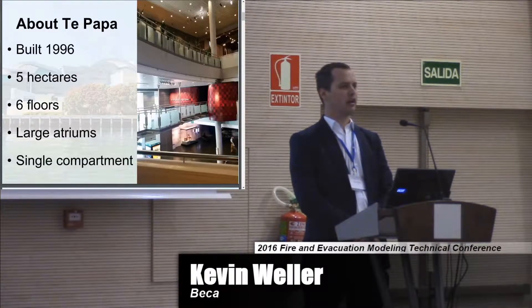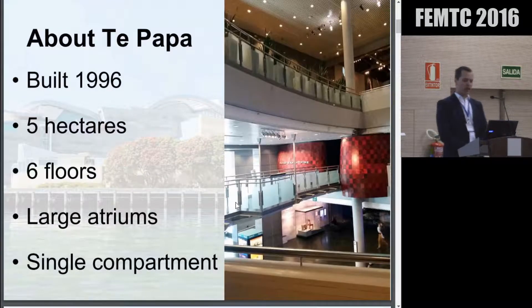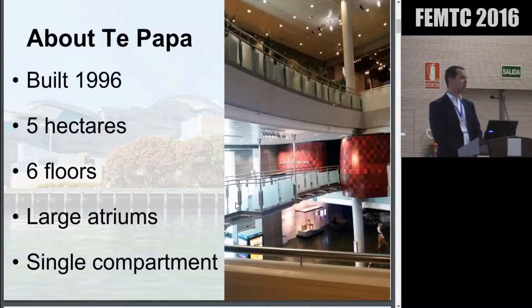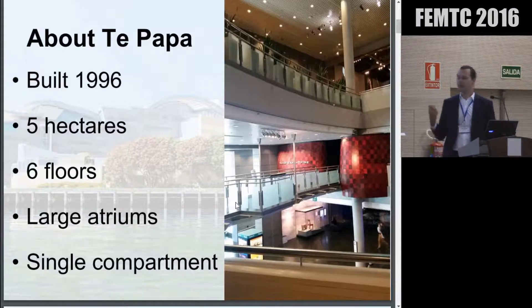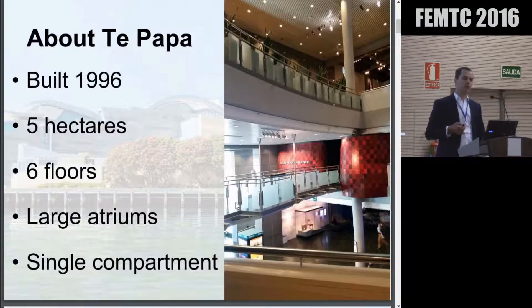So I thought I'd talk today a little bit about how fire engineering and how we look at buildings has changed. The building was designed and built about 20 years ago, and the fire engineering environment we work in has changed a lot in that time. Te Papa has about five hectares or 12 acres of floor space, mostly occupied by exhibition space and function centres, spanning over about six floors. All floors of the building are connected by a number of large atria, making the building a single compartment, with no fire separations or smoke separations between floors.